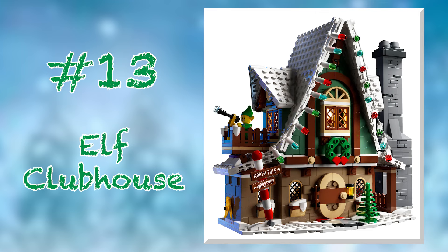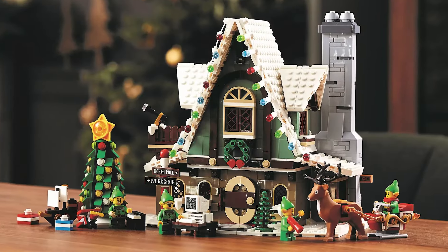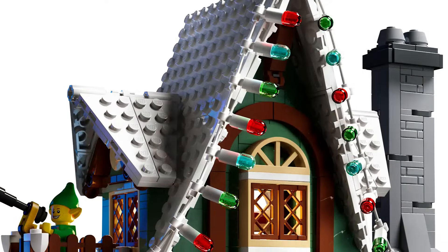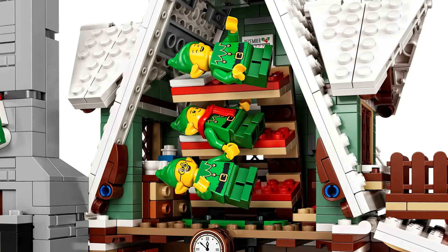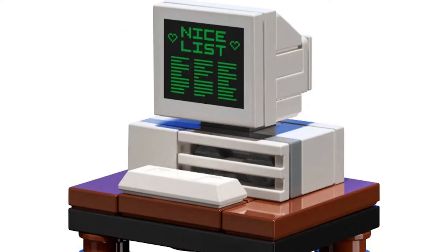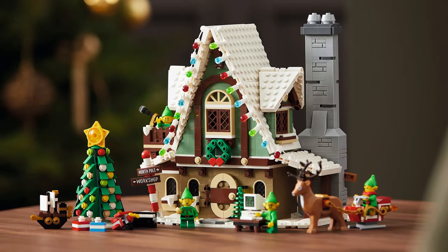At number 13, we have set number 10275, the Elf Clubhouse from 2020. Much like the Gingerbread House, this is another set that's firing on all cylinders design-wise, but it's just not something I'm super interested in putting in my winter village. The building itself is gorgeous, and I'm tempted to pick it up just to convert it into a quaint little mountain cabin. The big chunky Christmas lights outlining the roof are an excellent touch and look like they lend themselves perfectly to being lit up with LEDs. The triple bunk bed is pretty adorable, and the side builds are particularly strong — my favorites being the old computer displaying the nice list and the tiny reindeer-drawn sleigh featuring the much-improved molded reindeer.